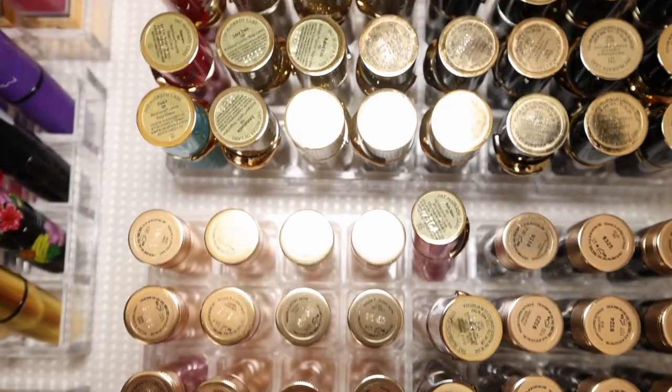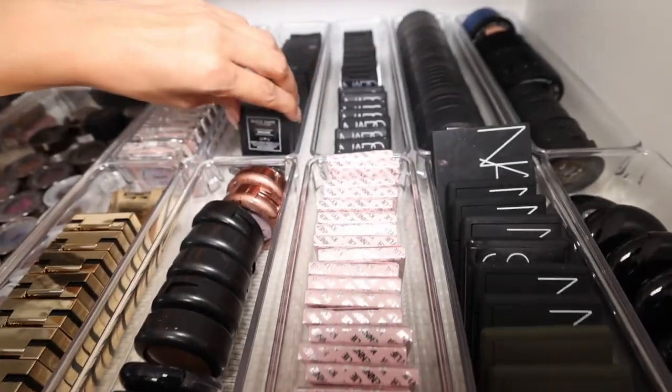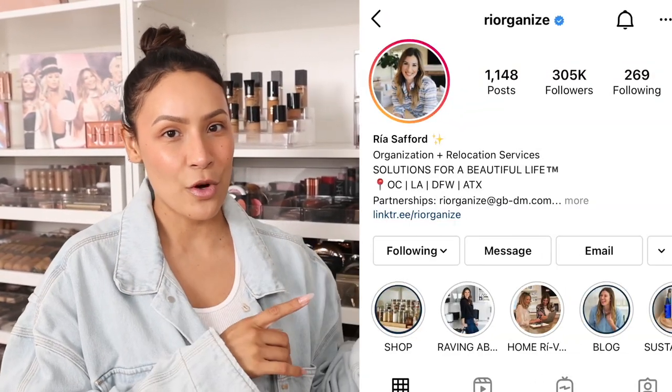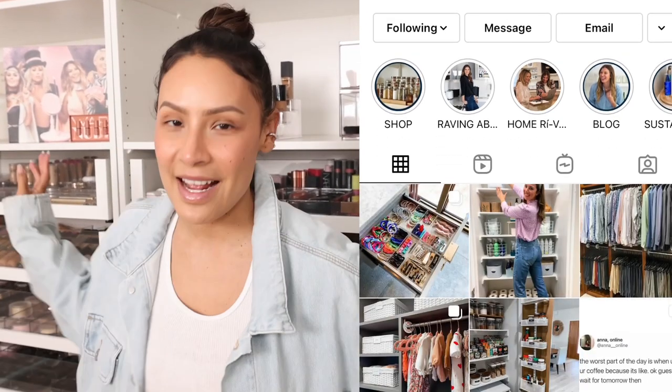Welcome back to my crib! Today's video is going to be a makeup organization tour. I've missed you guys so much. Welcome back to my YouTube channel. I'm back — it's been a minute. I thought the perfect video to come back with would be a makeup organization tour because I love watching people's makeup organization. It gives me a thrill. My girl Rhea at Reorganize and her team helped me organize all of this to perfection. So let's get into it.